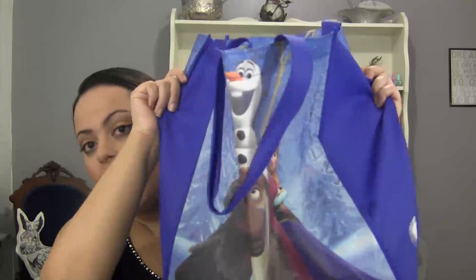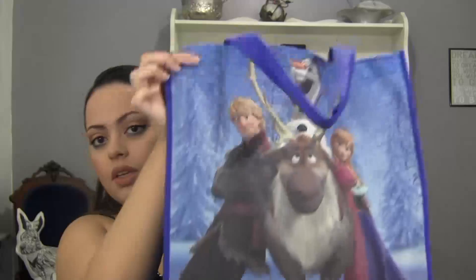Hi everyone, so I'm going to try and make this video super fast. This is my bag of empties and I have a lot of empties and I also have a lot of hers items. That's my bag there — it's a frozen shopping bag.